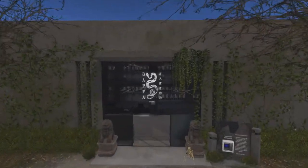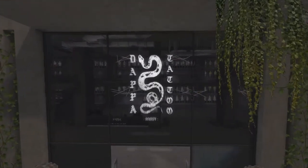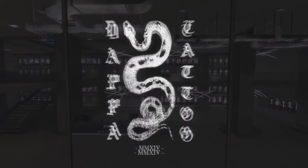This video is brought to you by Dapper, one of the grid's leading tattoo creators in Second Life. SLURL in the description below.